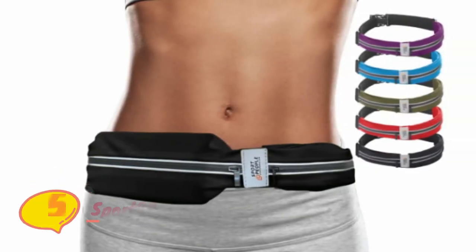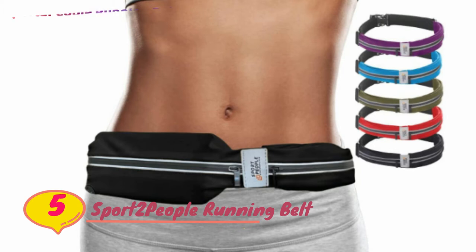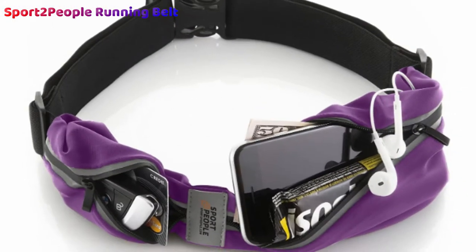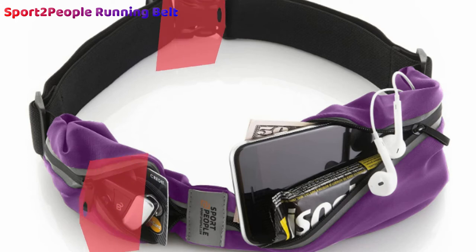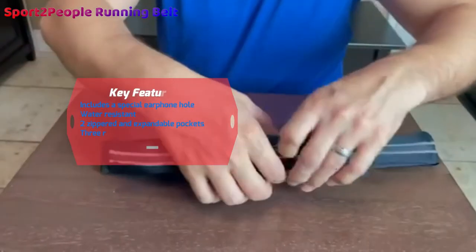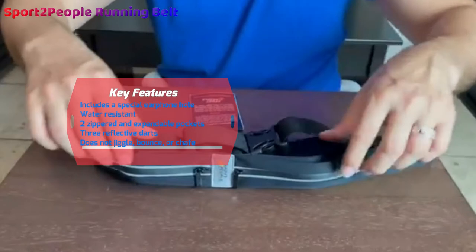Number five: Sport2People Running Belt. Durable, convenient, and light — these are the three words that come to mind when we think of the Sport2People running waist pack. Equipped with two expandable zipped pockets and an adjustable strap specifically designed to sit securely in place, this pouch belt will keep your belongings packed tight to your body without causing an uncomfortable bounce.